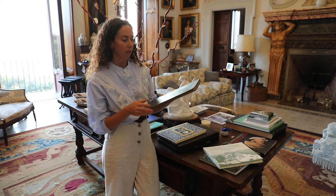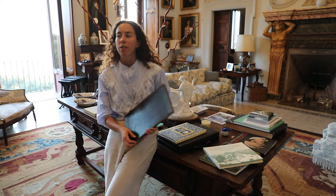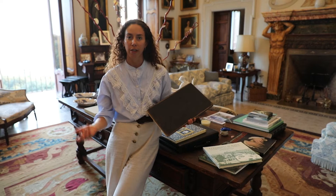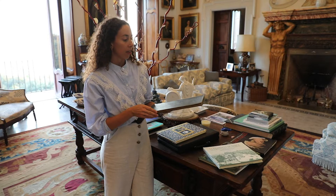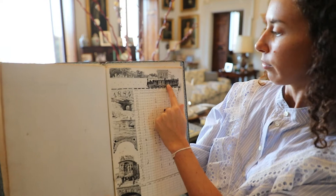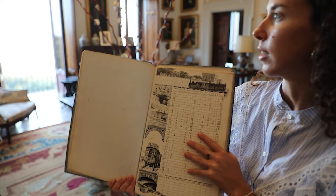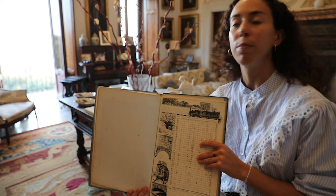This book was made by Giovanni Piancastelli. In Italian we say a 'precettore' — he was the person who taught cultural things to the Borghese family. He was also the first director of Galleria Borghese, and we still have many drawings and watercolors by him. This is one of the more interesting drawings because you can see the train passing by the villa. Basically, before the railway was built, the villa extended all the way to the seaside, but at one point they built the railway passing in front of the villa, between the seaside and the villa.